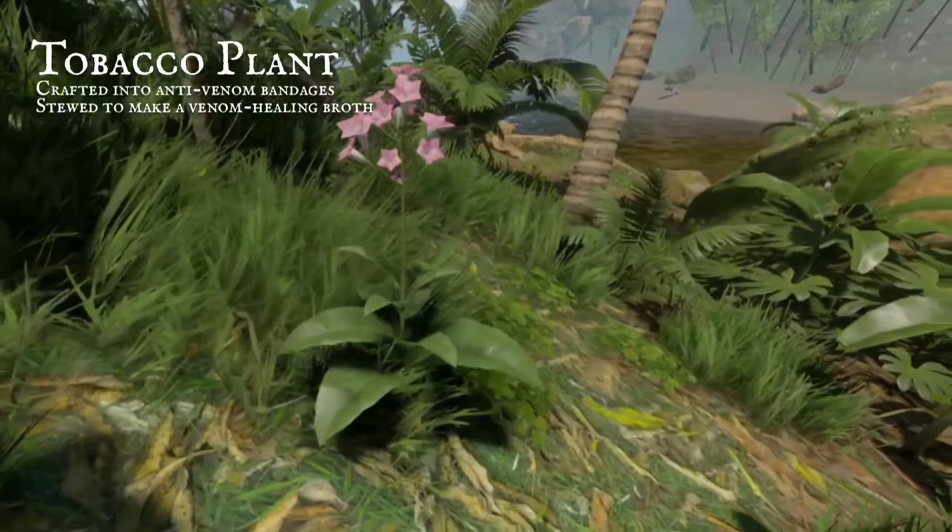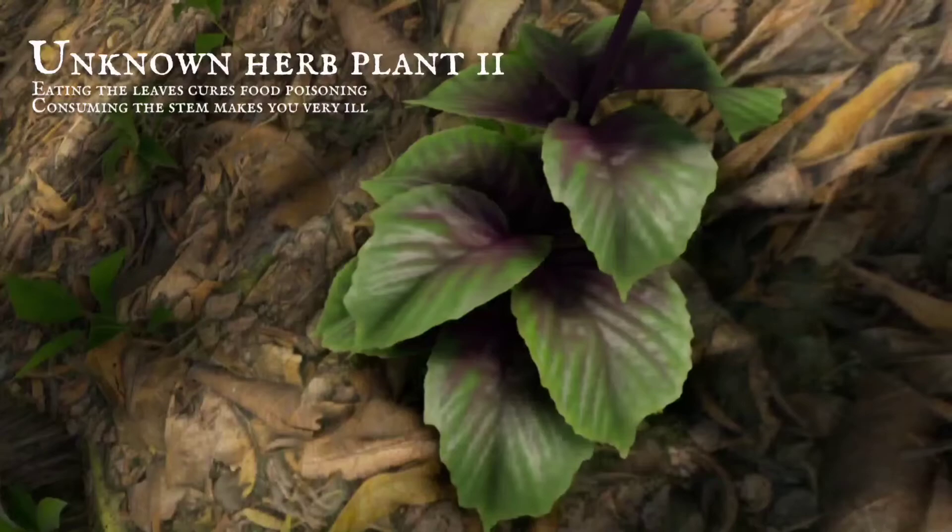As well as these familiar plants, another has recently been discovered. A herb with green and purple leaves, a miracle cure uncovered.